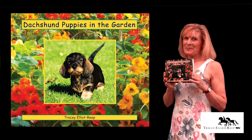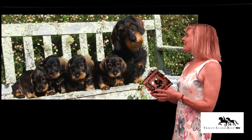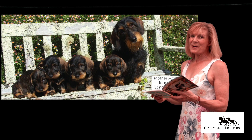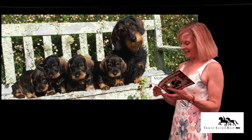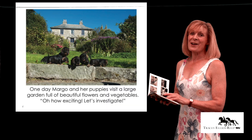This is one of my favourite puppy dog books — it's the Dachshunds in the Garden. This is Margo with her four puppies. Adorable, aren't they? They were set in the most beautiful situation in the old rectory.